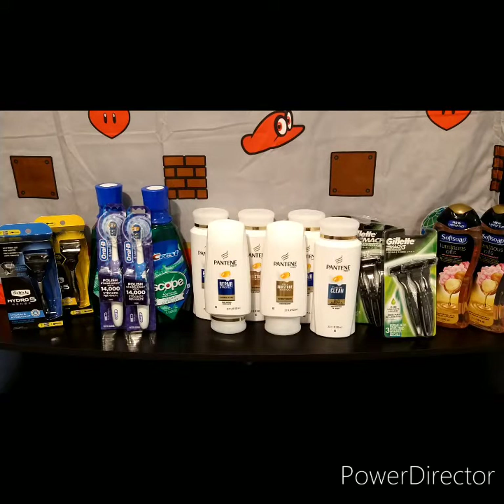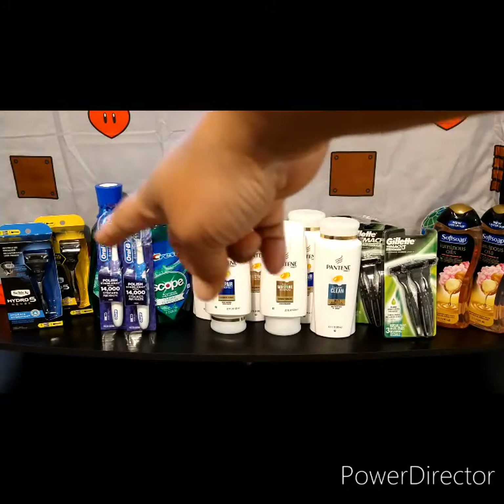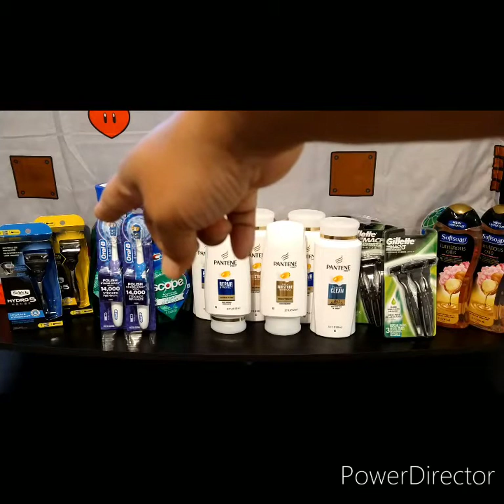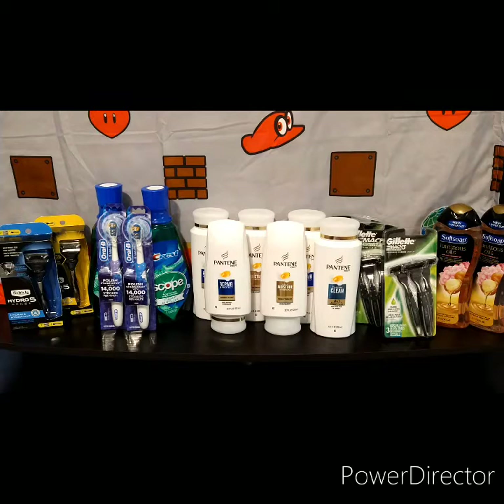The first deal I did was on the Scope — you can see it right there — and the Oral-B battery-operated toothbrushes. Those are 14,000 strokes per minute, so your gums are gonna disappear — I'm guessing! Anyway, I got those in one transaction.